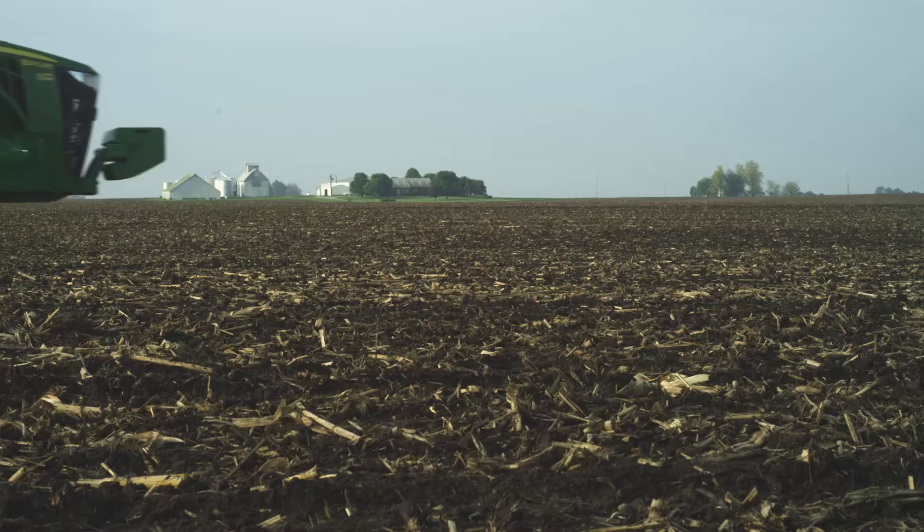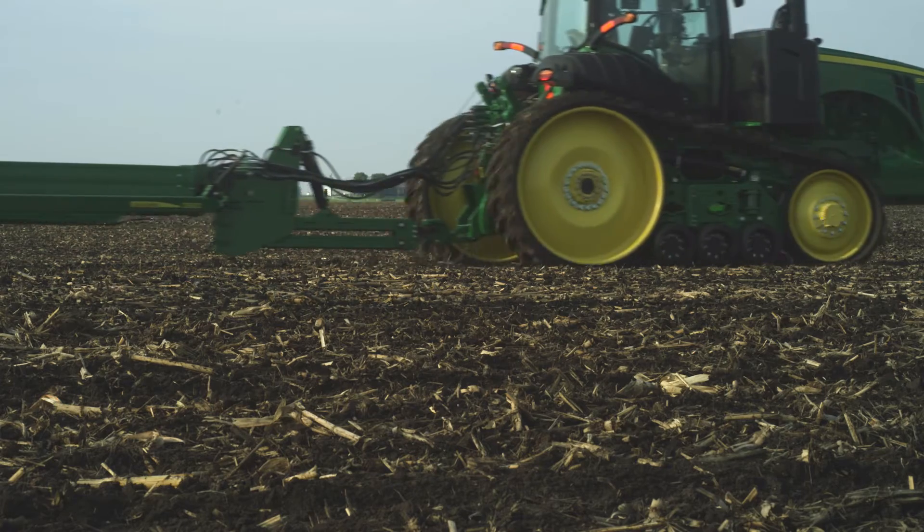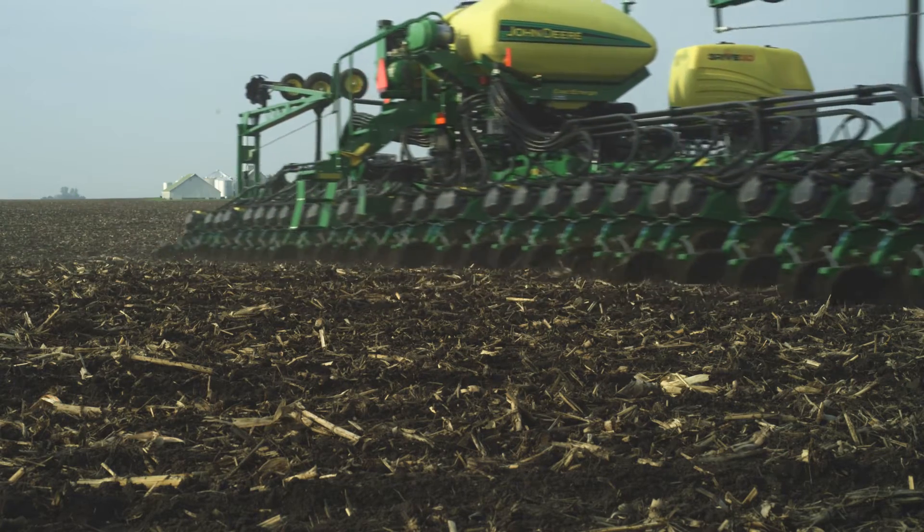You use a high-speed planter to cover a lot of acres. How does the Thrive 3D system match up with your ground speed? It keeps up very well. We're planting at eight miles an hour and it leaves a continuous ribbon of foam, which surprised me. And that's one reason I chose to go with this system.